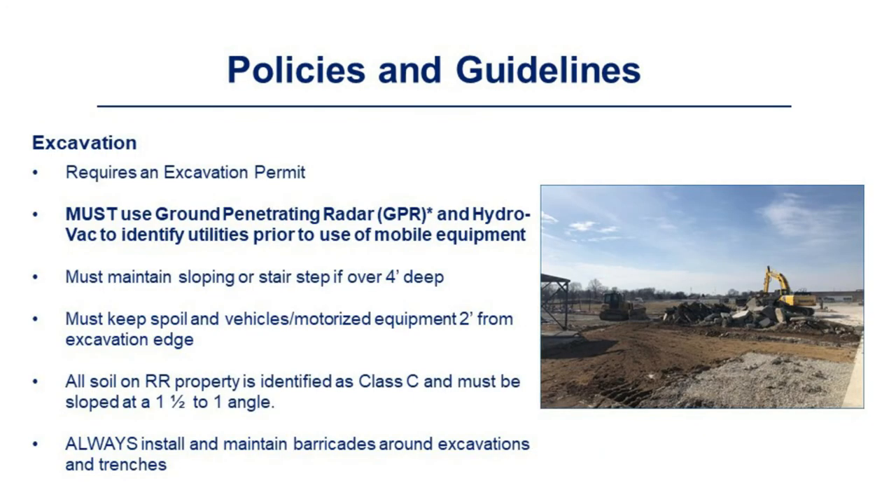Excavation requires an excavation permit. You must use ground-penetrating radar and hydrovac to identify utilities prior to use of mobile equipment. Maintain sloping or stair steps if over four feet deep. Keep soil and vehicle/motorized equipment two feet from the excavating edge. All soil on Rolls-Royce property is identified as Class C and must be sloped at a 1.5:1 angle. Always install and maintain barricades around excavations and trenches.